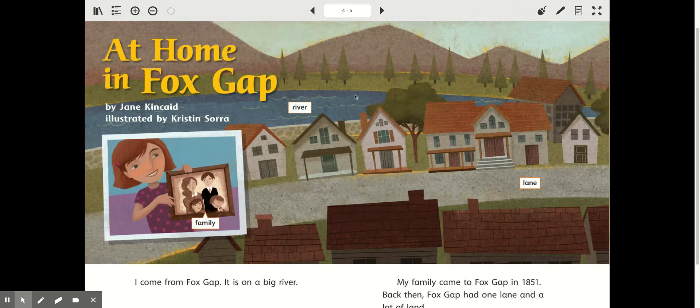Remember, a prediction is kind of a guess. So if it's wrong, you can change it, right? Okay, let's read. This was written by Jane Kincaid — she's the author, she wrote the words. The person that drew the pictures, that's the illustrator, and her name's Kristen Sora.